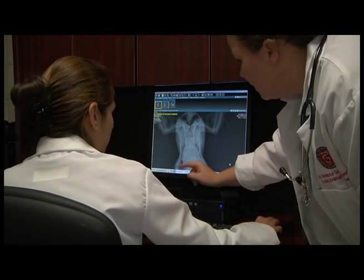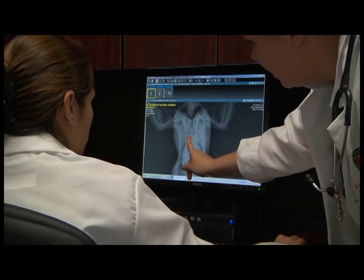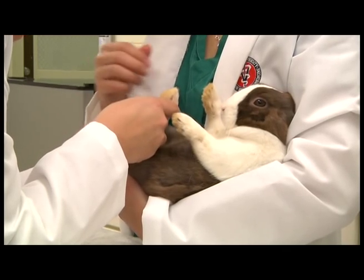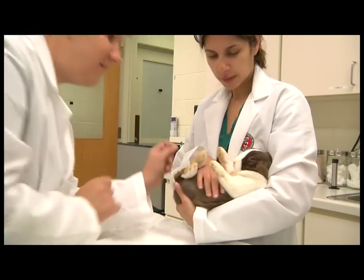In conjunction with our radiology service, we can take routine radiographs with digital radiography, perform ultrasounds for non-invasive diagnostics, and use CT scans and MRIs for more complicated health problems. Whether you have a chinchilla or a macaw, the Exotic Animal Medicine Service at NC State University can provide expert veterinary care for your exotic pet.